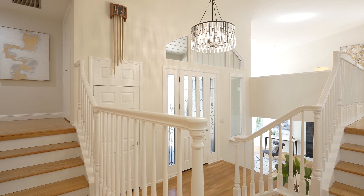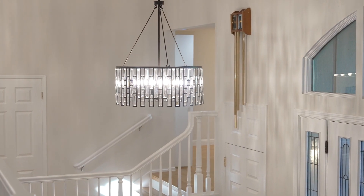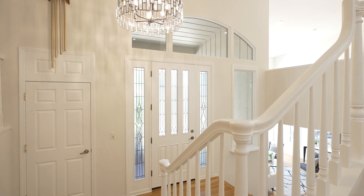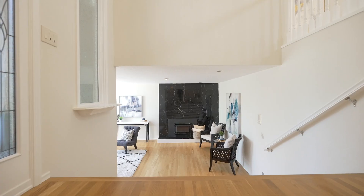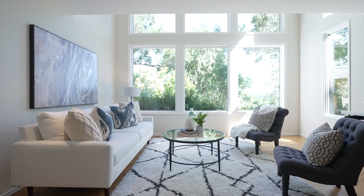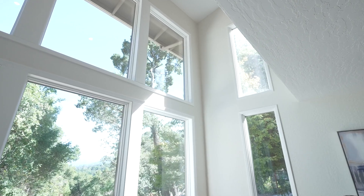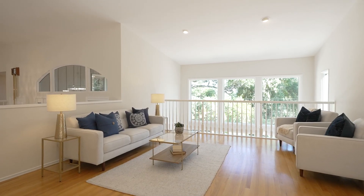As you walk into your formal entry foyer, you will notice the soaring ceilings and the new chandelier, as well as the beautiful hardwood floors and freshly painted interior. To the left is your formal living room, which is showered in natural light, with beautiful mountain views through the large windows. The ceiling in this space is expansive as it opens up to the second level.